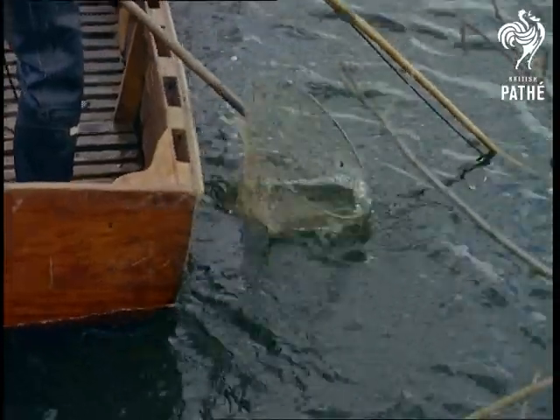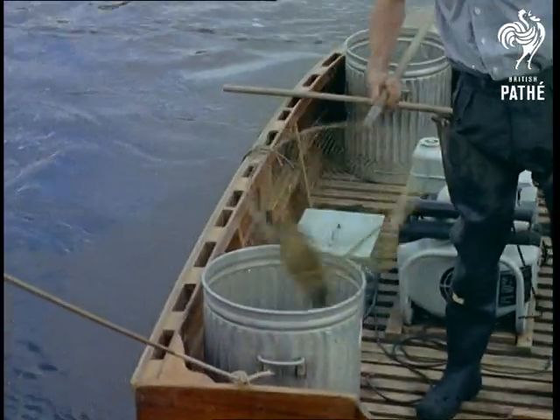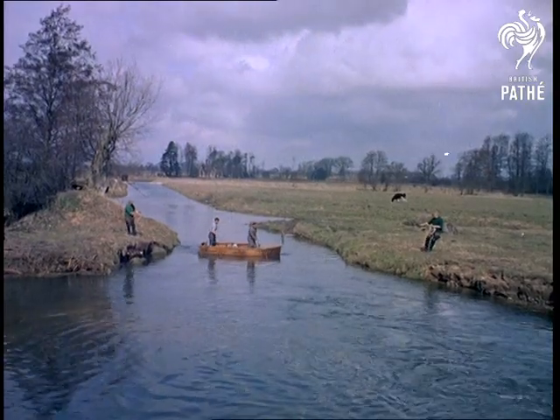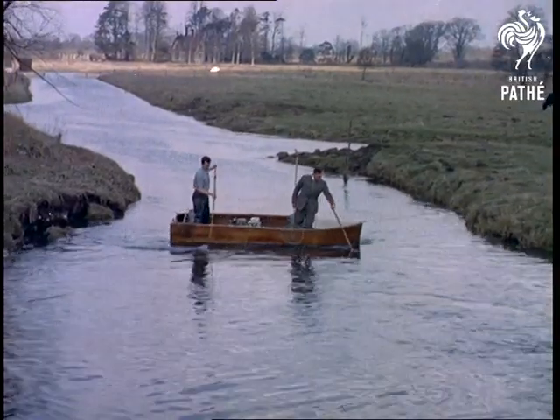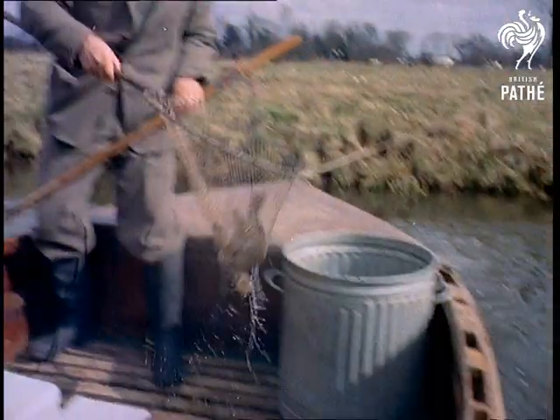By using this method, a 200-yard stretch can be fished in about half an hour, yielding anything up to 2,000 fish. A stop net is placed across the river 200 yards downstream, and the boat is handled by one helper on each bank. In this case, the helpers are Bailiff O'Toole and the owner of the estate, Lord Amherst.